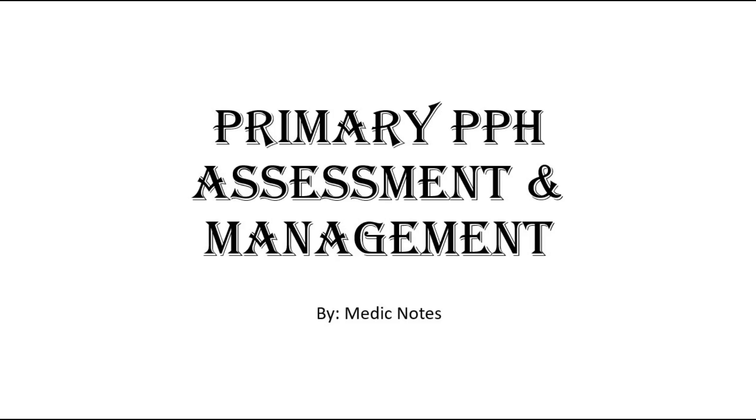Hi and welcome back to another video of Medic Notes. This video is on primary postpartum hemorrhage assessment and management.